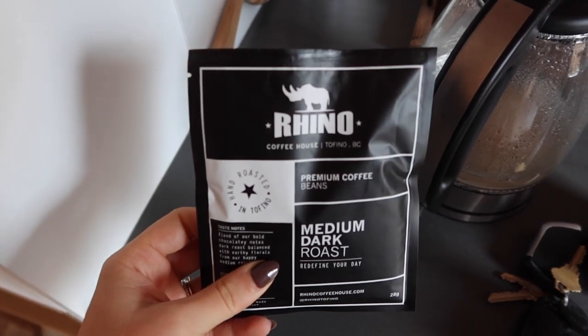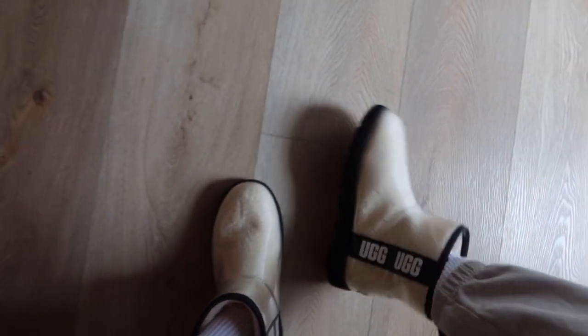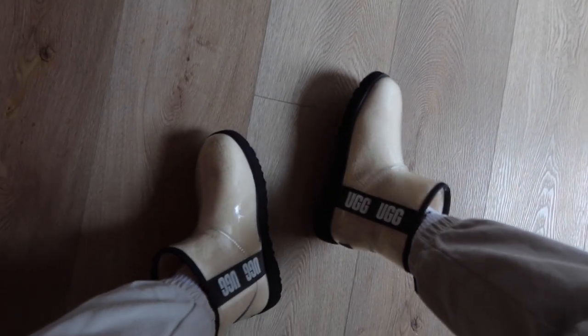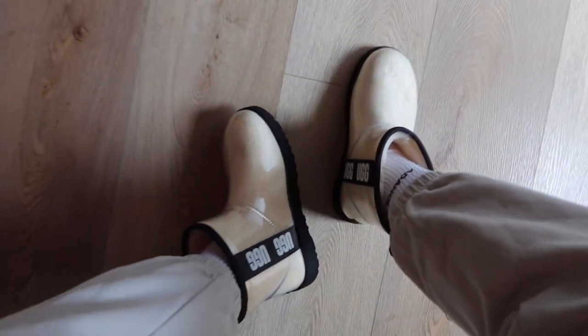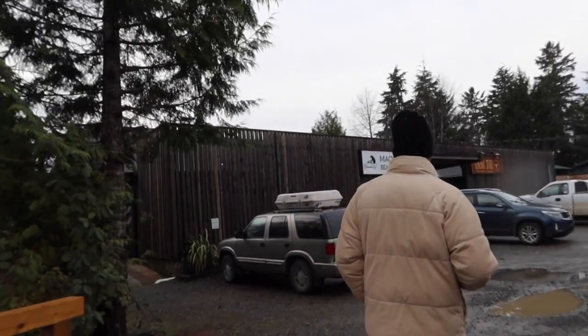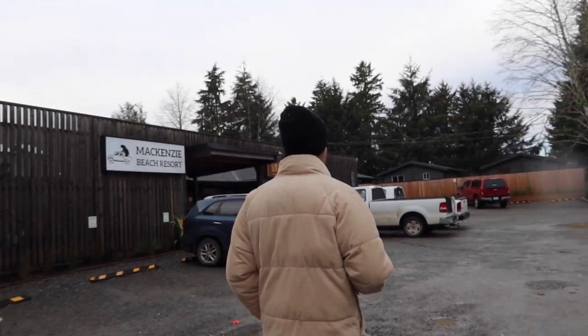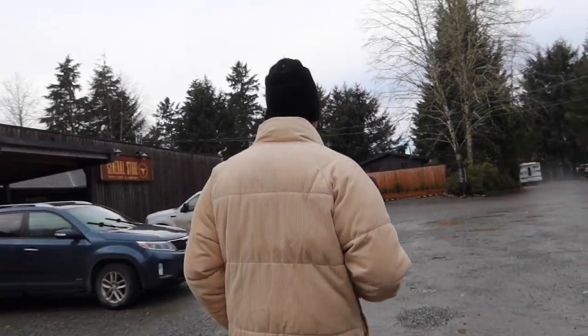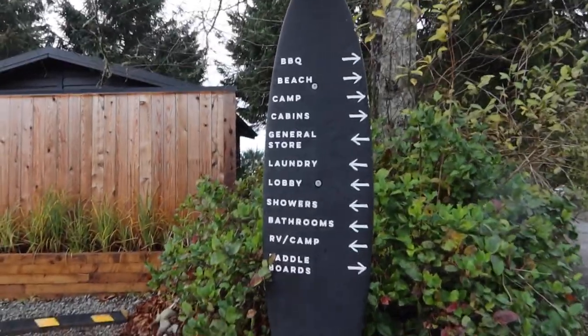We're putting on the rubber boots to go to the beach. These are my little Ugg ones — they have fluff on the inside but you can see through them, they're so cute. This is the main little front desk area where we checked in last night. It's just so cute and very cozy, and I'm excited to explore the rest of the resort.